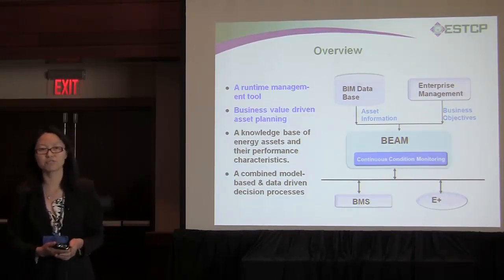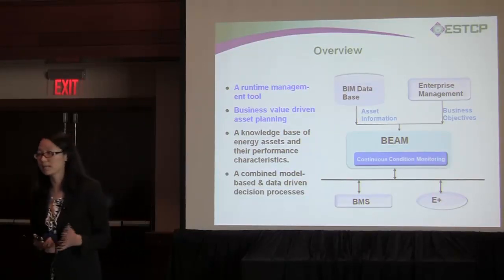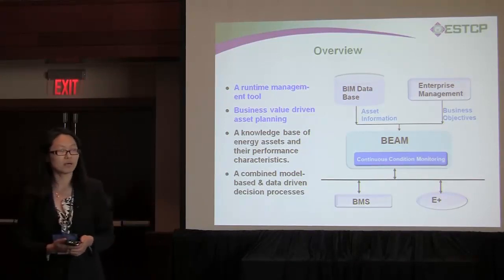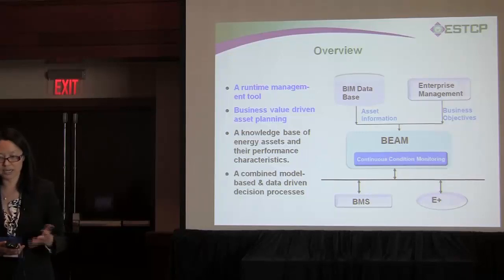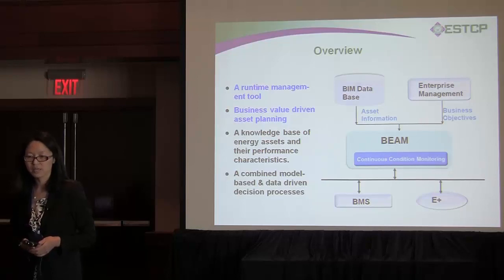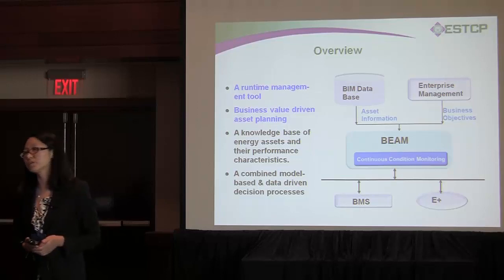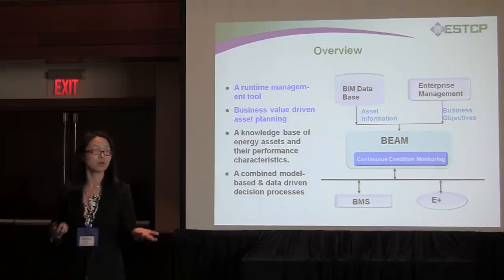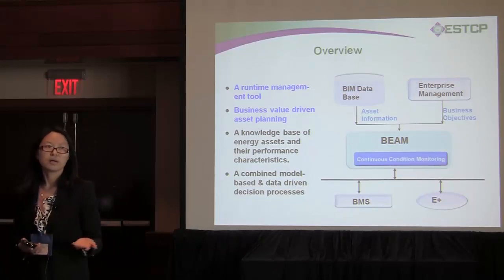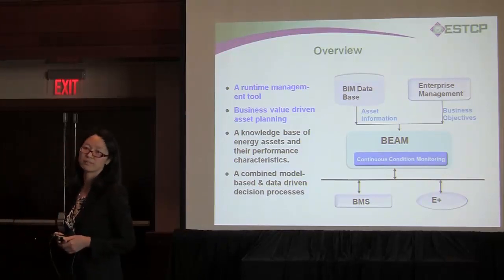The second thing is most subsystems have different performance at different operating points. If you are running at partial load, usually there is very low efficiency. The second innovative part — I have to give credit to my partner from Rutgers University — they bring business value into asset planning. We don't treat all assets the same because they don't equally contribute to your business values.